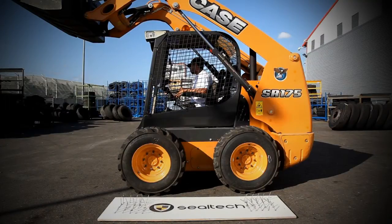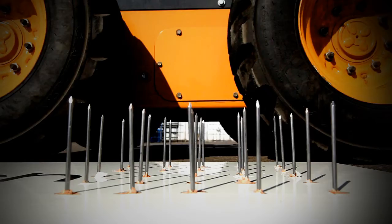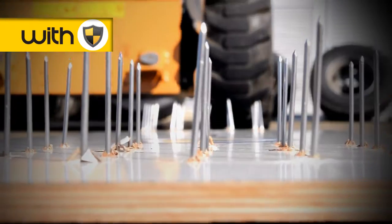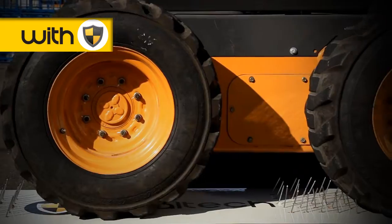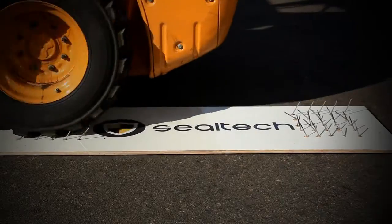Now we put the same vehicle through the nail test with tires containing SealTech. The vehicle approaches the surface, the tires rise on the nails, and no flat tire.